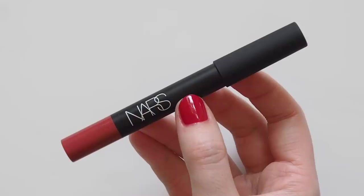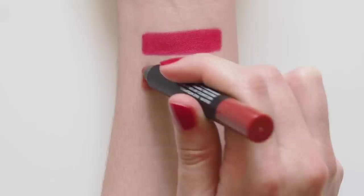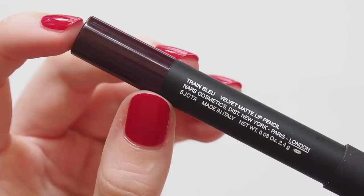NARS Velvet Matte Lip Pencil in Dolce Vita is another shade that has been linked to Taylor over the years. I've had a little mini version of this for a long time and only recently upgraded to the full size late last year — a deep, sophisticated, dusty rose nude that instantly dresses up any outfit. During the Reputation tour, Taylor wore an amazing vampy dark lip each night. Couldn't track down the exact shade, but given her apparent love of NARS lip pencils, here's an idea of something similar.